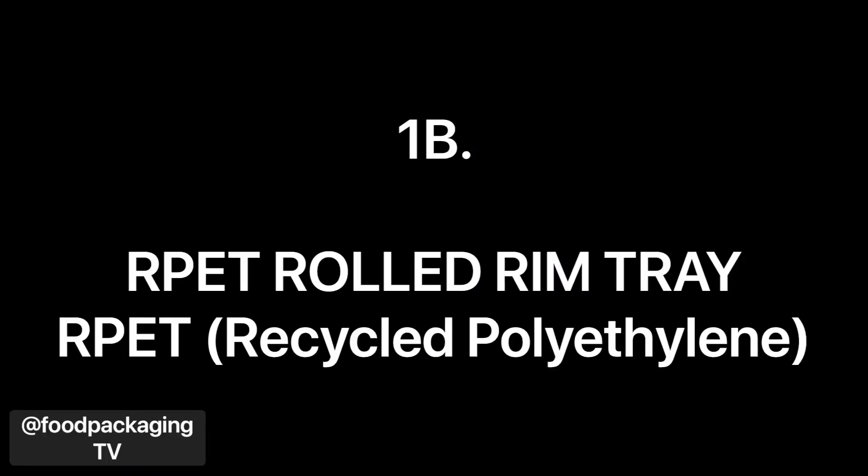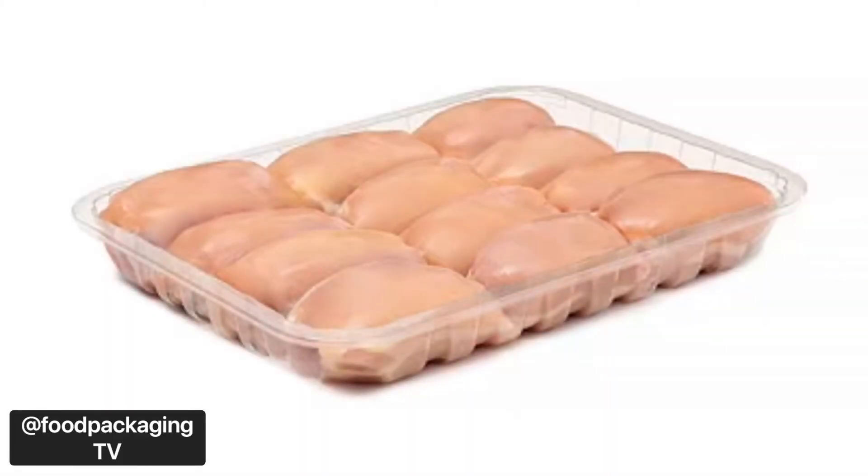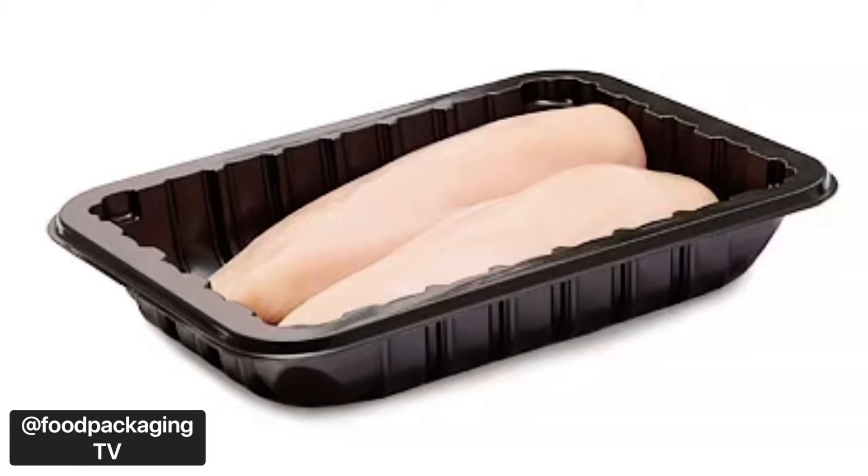Next, the RPET Rolled Rim Tray. Thanks to its rolled rim design, this fresh protein tray made from 100% recycled and recyclable material is suitable for packaging with film without the risk of tears. They have a wide selection in various sizes and colors, made from material compliant with FDA and Health Canada requirements, all made in Canada and produced in an SQF certified facility. Next, the RPET PE trays can be used with Cascades' barrier films and absorbent pads to create a modified atmosphere packaging or MAP system for optimal and extended shelf life.